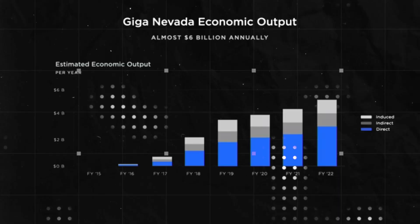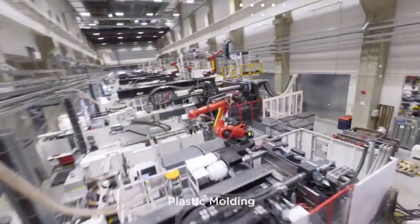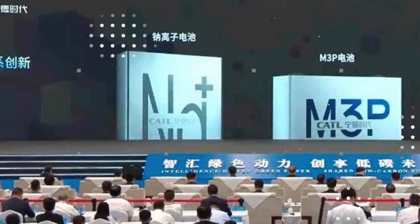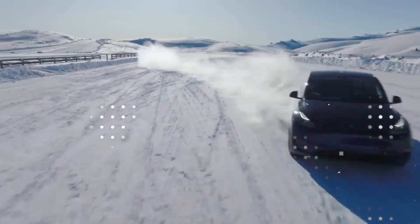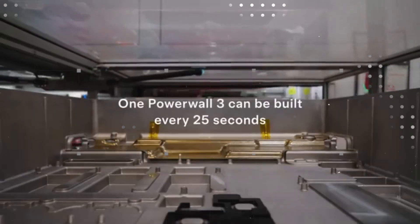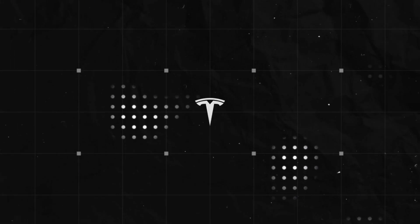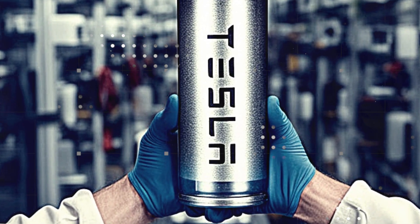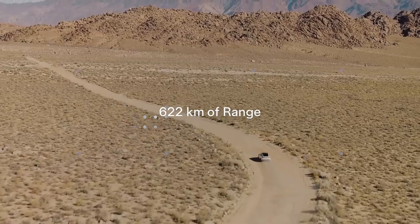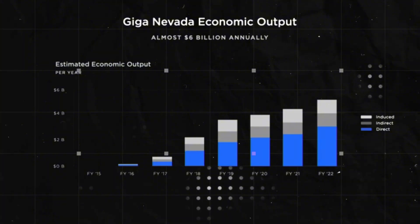Compared to models like the BYD Seagull and Dolphin, which dominated the entry-level market, today they seem outdated. The Seagull delivers 405km of range with charging limited to 70kW. With Tesla's aluminum-ion technology, a compact car emerges offering 600km of real-world range and charging in 10 minutes — it's like comparing a CRT TV to an 8K OLED. The advantage isn't just in technical specifications: the lighter structure allows Tesla to use less material, reducing both logistical costs and environmental impact.